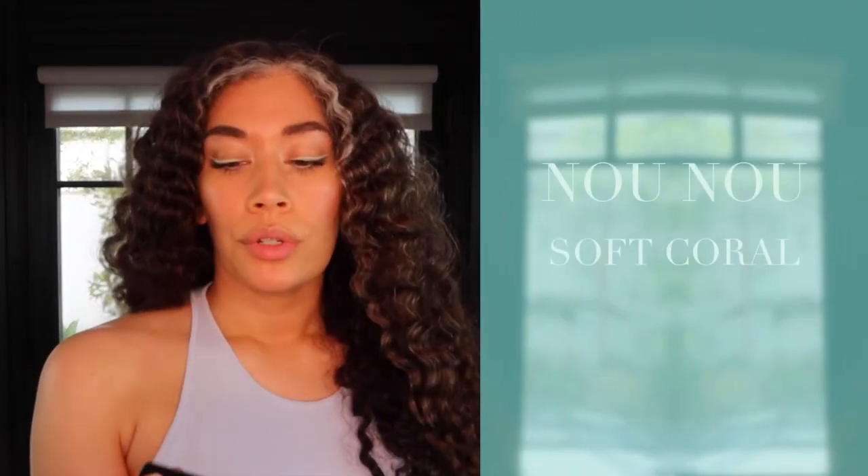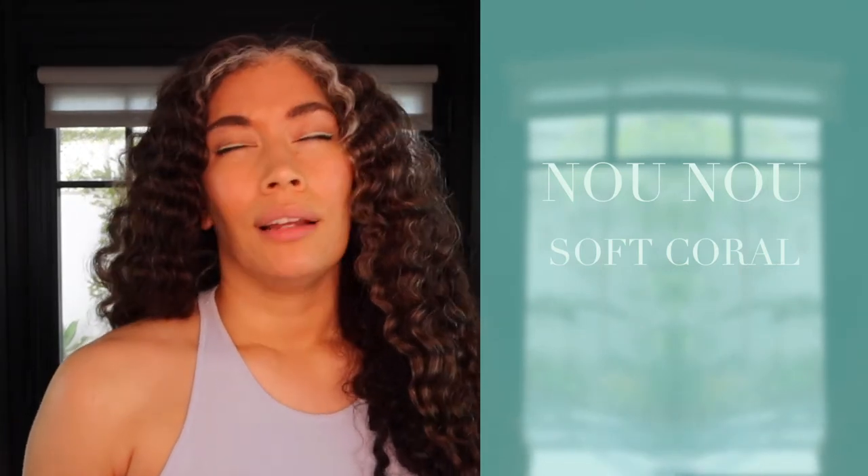Now let's check out Shushu in outdoor lighting. Next is Nunu, and Nunu is this beautiful soft coral — it has like a beachy feel to it. Oh my god, I love the shade coral. Coral looks so good on so many different skin tones. My mom has a reddish-brown skin tone and coral looks so good on her. I love coral as well. The paddle goes on perfectly. It's so pretty. Let's check Nunu out in indoor lighting as well as outdoor lighting.